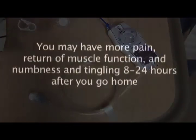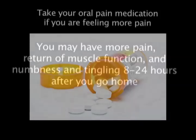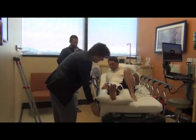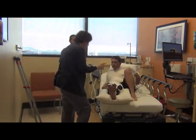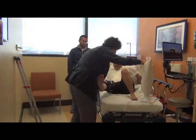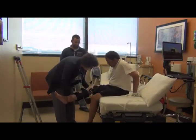The numbing medicine in the pump is not as strong as the medicine you received when the nerve block catheter was first placed. So it is normal to have more pain, less weakness, and some return of feeling or tingling in the body part where you had surgery 8 to 24 hours after you go home. If you have pain, it is okay to take the pain pills prescribed by your doctor, even though you had a nerve block. Whether you are at home or in the hospital, make sure you ask for help getting in and out of bed and doing most things. The body part you had surgery on may be weak and hard to control because of the nerve block.